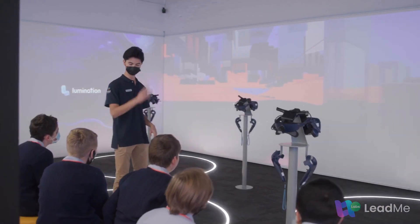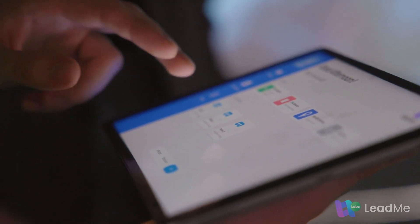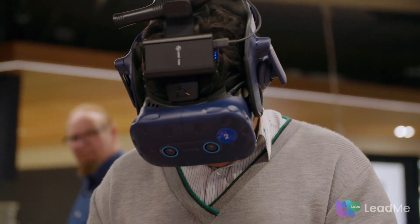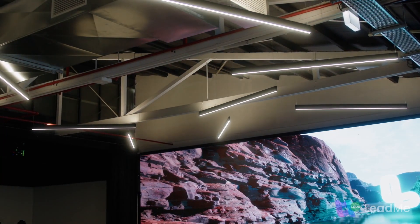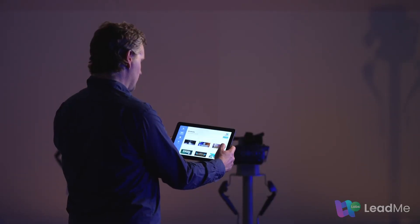Illumination Learning Lab. Lead Me is a classroom management software that empowers you to create the best learning environment for your students. You can control preset lights, blinds and immersive learning technology all in one place.